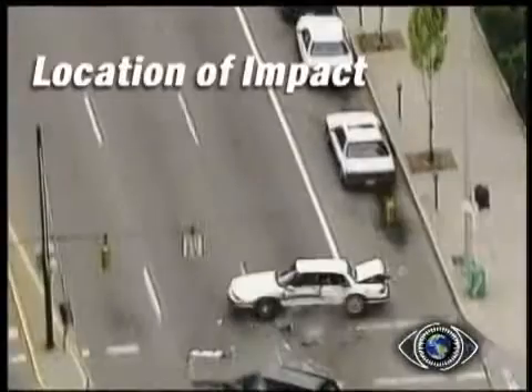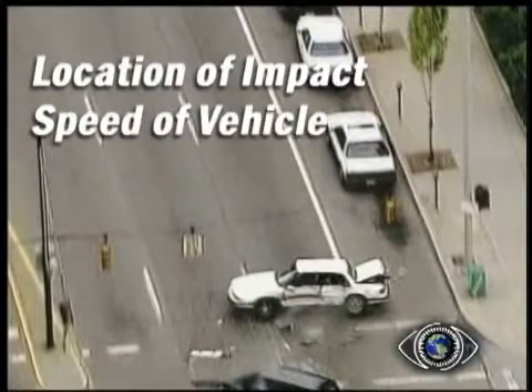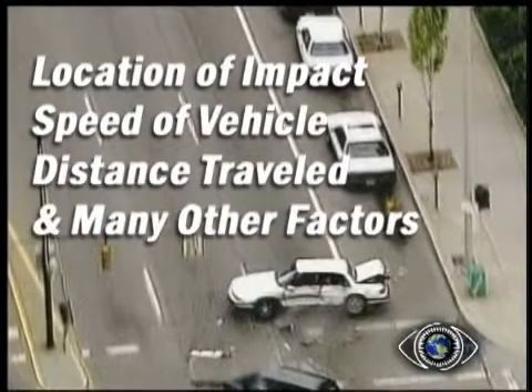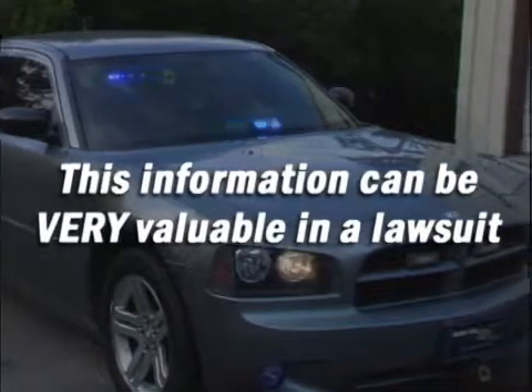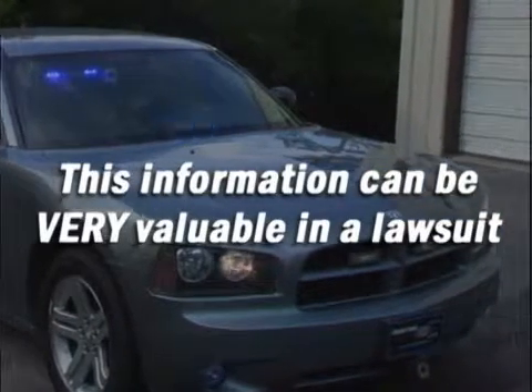In case of an accident, all data is recorded: location of impact, speed the vehicle was going, distance traveled after impact, and many other critical pieces of information when deciding the factor for the crash and who is at fault. This information can be very valuable in case a frivolous lawsuit is brought against the department.